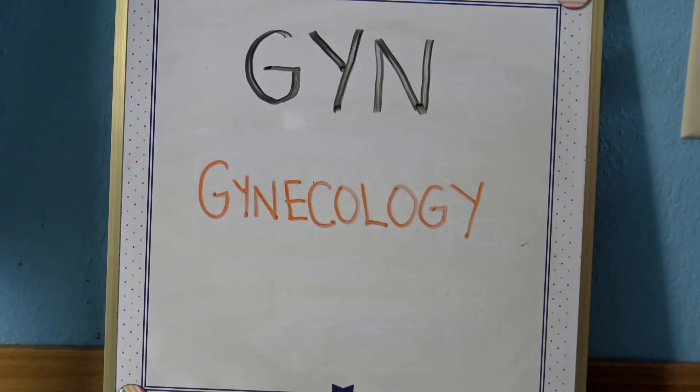G-Y-N is gynecology. You often see OB and GYN together, but they are not the same thing. A gynecologist specializes in caring for the reproductive health of a woman from the time she gets her first period all the way to post-menopause. They diagnose and treat conditions affecting the cervix, uterus, ovaries, fallopian tubes, and vagina.